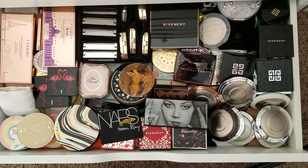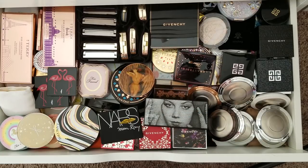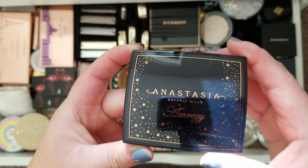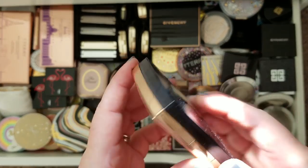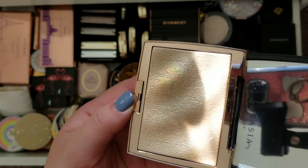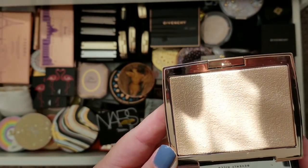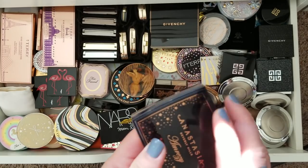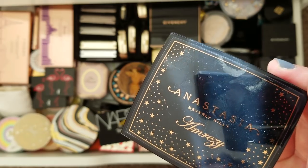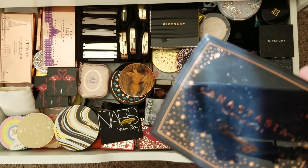My name is Lizzie, and I wanted to share some of my collection with you. This is actually my second time filming because the first time I was holding the compacts kind of off camera. Excuse the lighting — I'm in my bedroom trying to film while the sun is out. Let's get started. It's just a mishmash of brands in here with some collectible pieces.